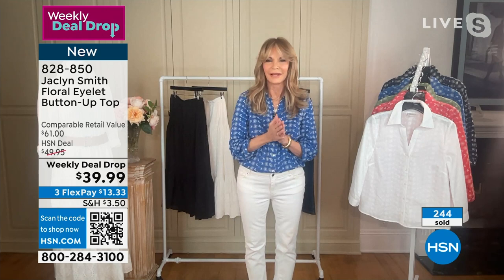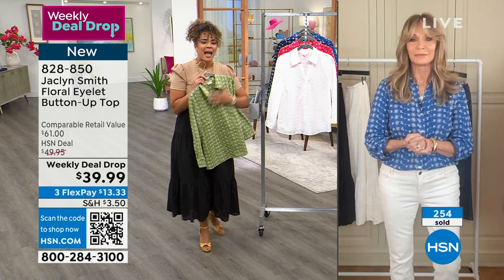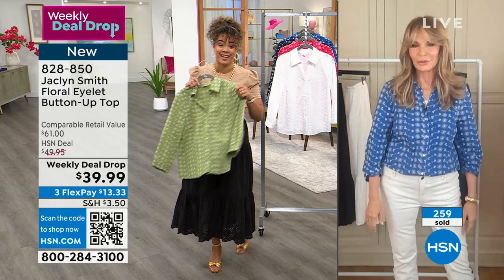Everything has to pass the Jaclyn face test because comfort is key. If you're not comfortable, I won't wear it. You can look like a million bucks, but if you feel like a penny, you're not going to wear it. I love this green with the pop of the black skirt from Jaclyn that we'll highlight.